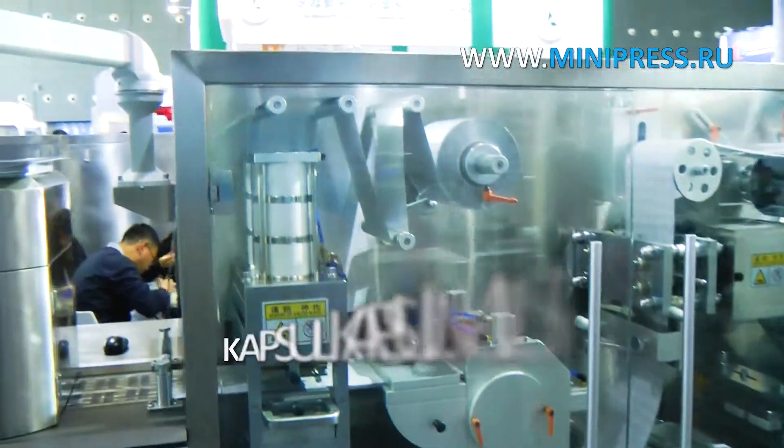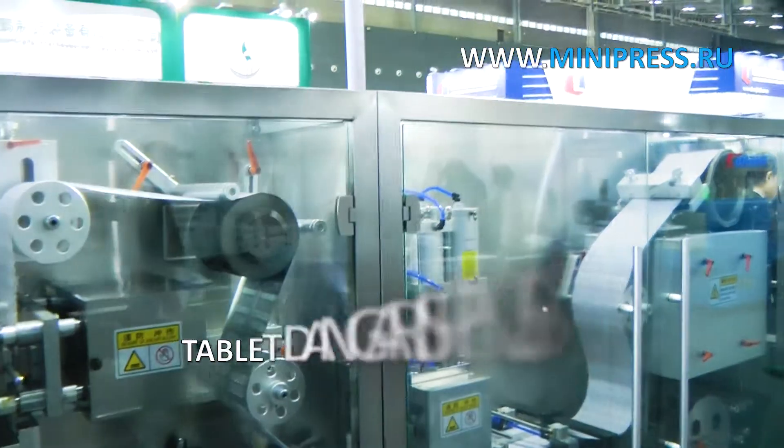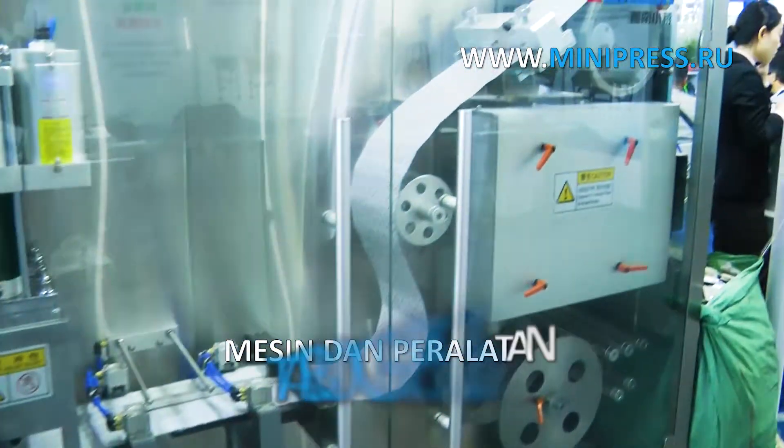We have the most authoritative catalog of various machines with descriptions in many languages. We deliver goods from China to Russia and these countries by air, sea, rail and road.